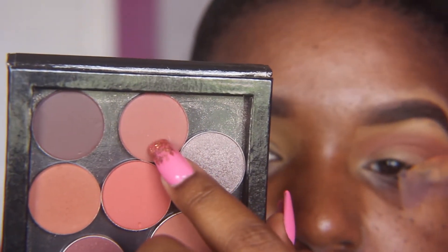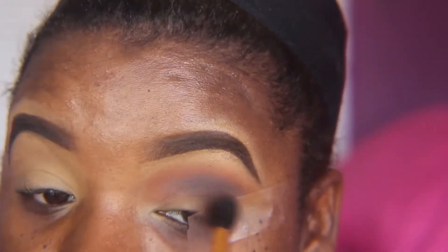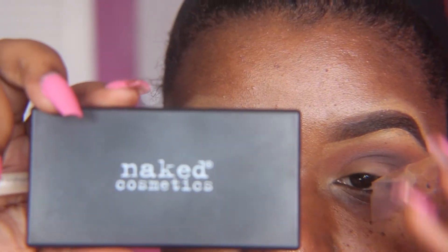I'm now taking ColourPop's Popular Demand pressed shadow and I'm just going to build up on that transition shade. I'm now taking Cloud Nine and I'm just going to use that as my crease color. I'm just building on this until I get my desired shade, then I'm going to take the brush I used for my transition shade to fuse all the shadows together.